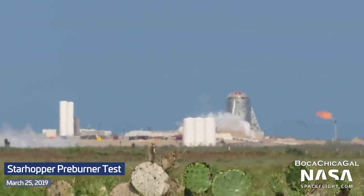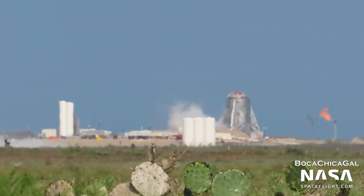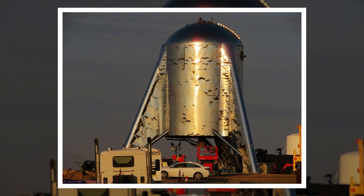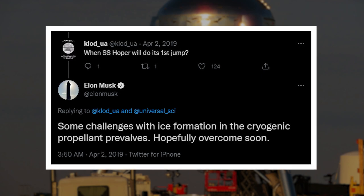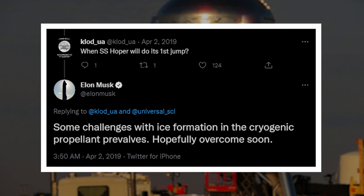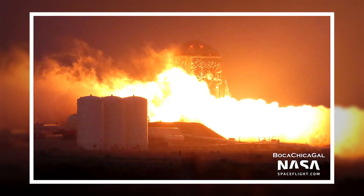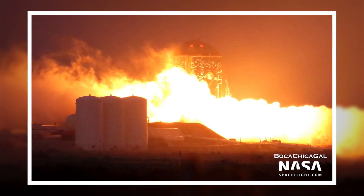Mary posted a video to the NASA Spaceflight YouTube channel which showed the preburner spinning up. The test seemed successful, as Starhopper was chained down the next day in preparation for a first static fire test with a single Raptor engine. Elon confirmed on Twitter that teams had issues with ice forming in the pre-valves of the engine after a series of aborted and unsuccessful tests. Finally, on April 3rd at 8pm local, fire emerged from below Starhopper and its Raptor engine ignited its main combustion chamber in a successful first-ever static fire test.